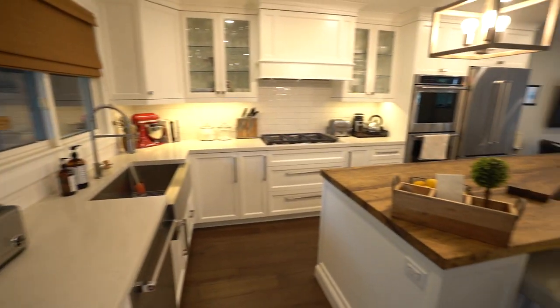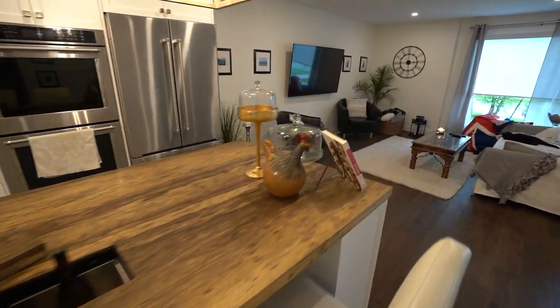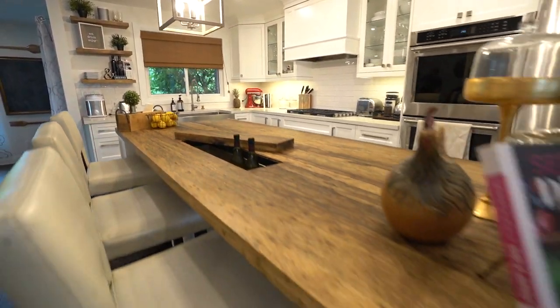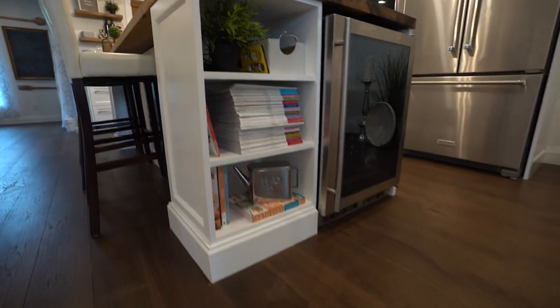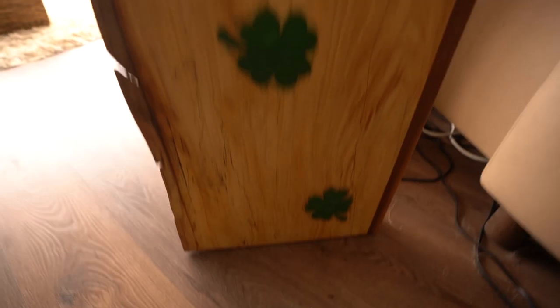I'd recommend Neil because he listened to us. He was actually excited when we started to take him away from the standard items that he expected people to go for. We wanted to make a statement, and that we have done — because every single person who comes into this house just looks at this island and goes, wow. He's an artist. He's always very creative and innovative and his workmanship is beautiful. You'll see.